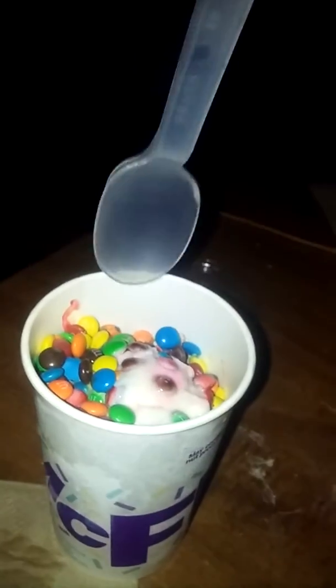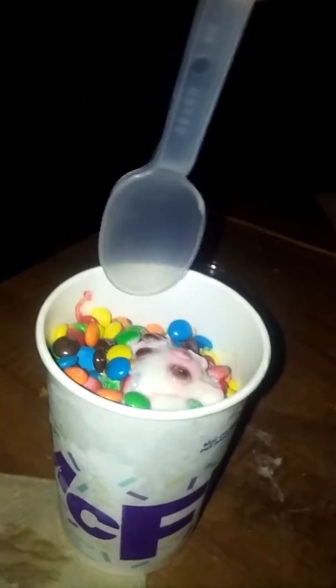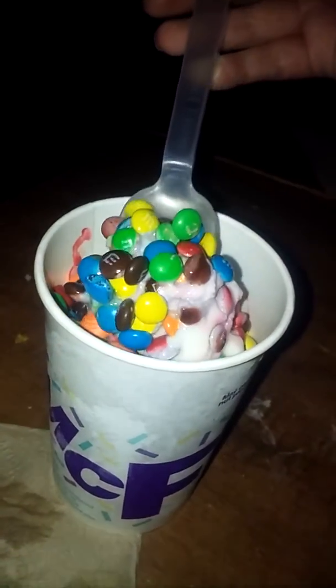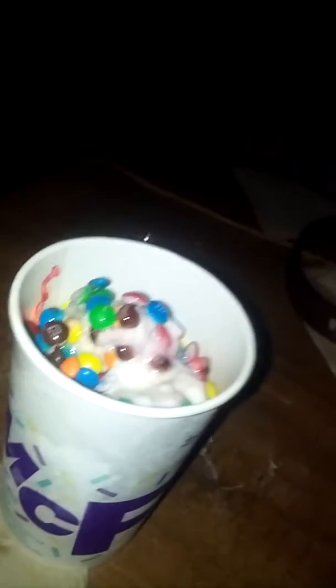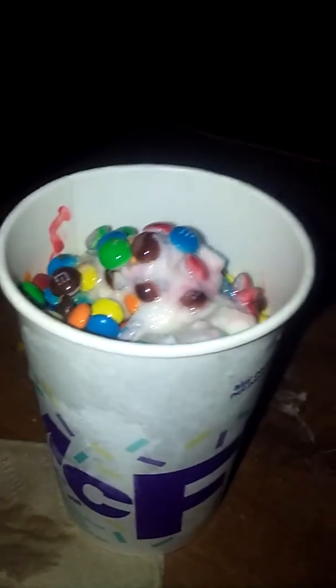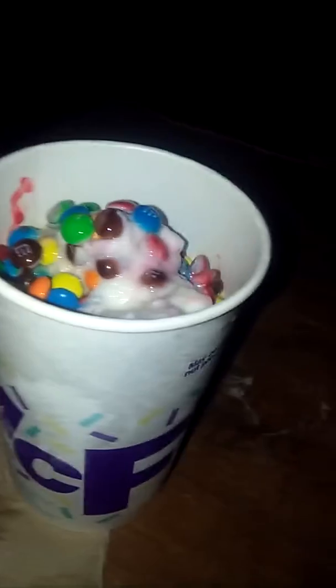It's from McDonald's, so anyways let's dig in on this masterpiece. Let's see what it tastes like. Hmm, this is really good — it tastes like ice cream with M&Ms.